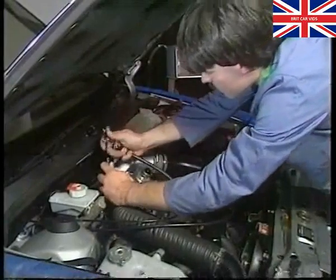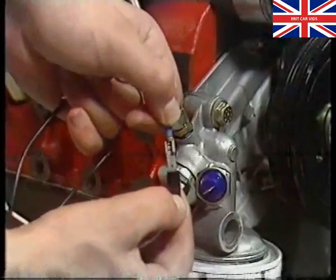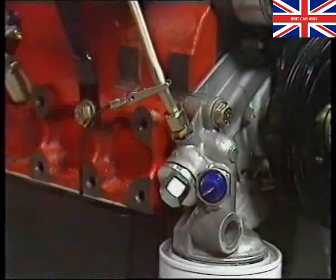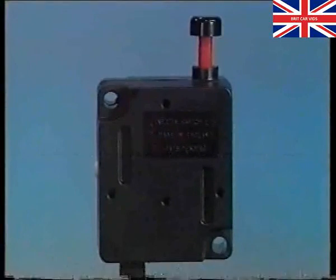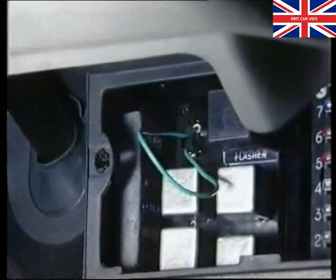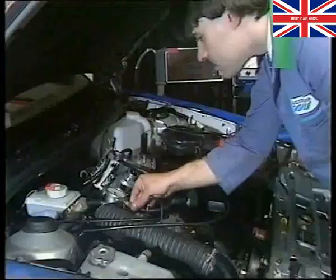To check the fuel pump, disconnect the fuel hose and attach pressure gauge 18G1500. Also disconnect the wire to the oil pressure switch and earth it. Turn on the ignition and note the fuel pressure, which should be approximately 4 pounds per square inch. Don't forget to check the fuel cut-off inertia switch on Montego. If all these are working correctly, check the fuel pump relay. Disconnect the relay from the multi-plug and bridge the terminals 85 and 3031. Switch on the ignition — if the fuel pressure is now correct, the relay is faulty and must be renewed.